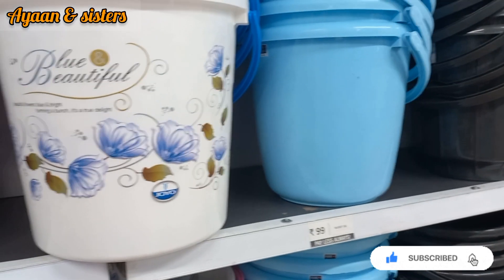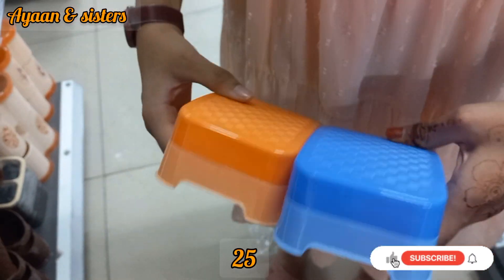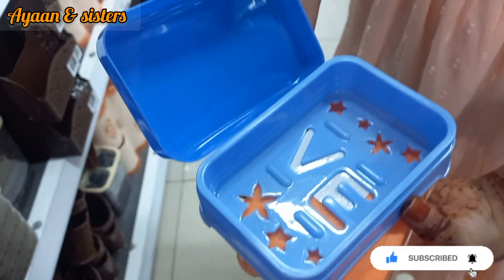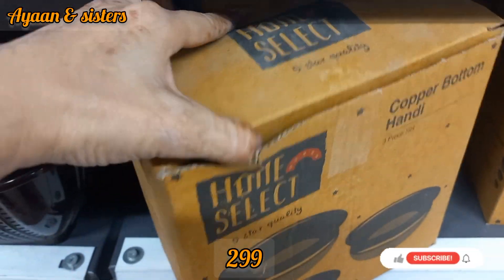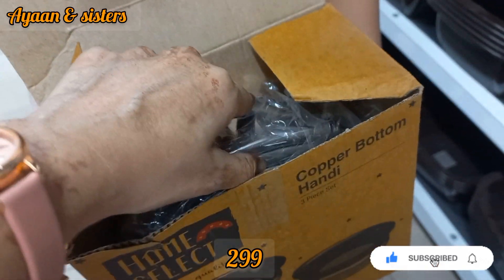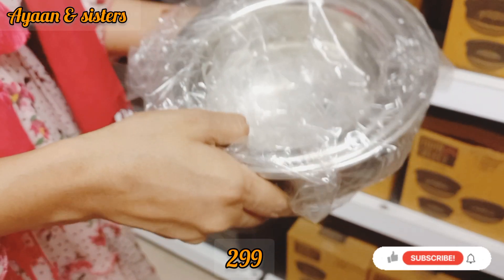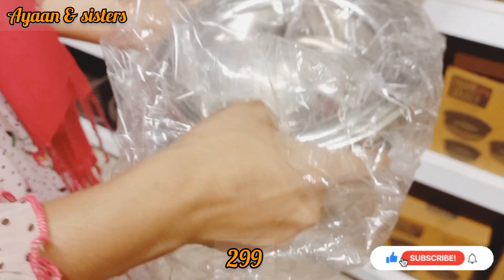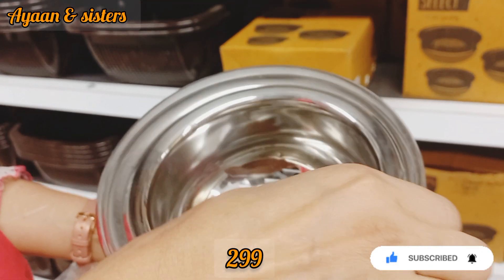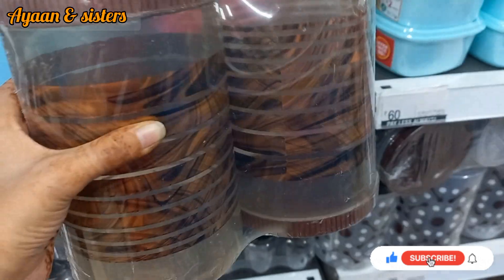If you haven't subscribed yet, please subscribe to this channel for new offers and new products. You can also see soap cases here — many new varieties at 25 rupees, which are very beautiful and very good quality. This 3-piece handy set has a copper and stainless steel bottom and is 299 rupees. You can see 3 different sizes — light weight, not very heavy. The bottom is copper, making it a very useful product at only 299 rupees.